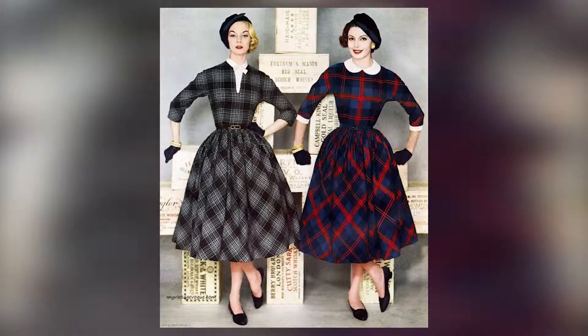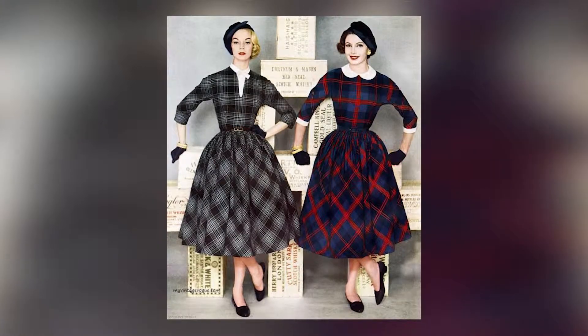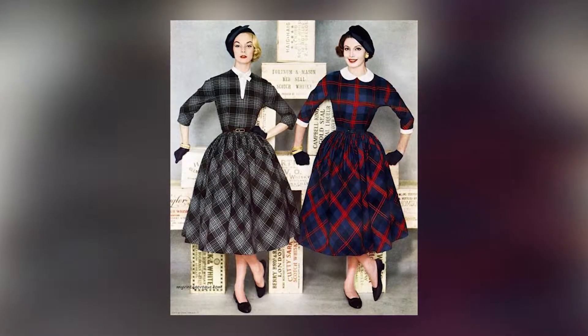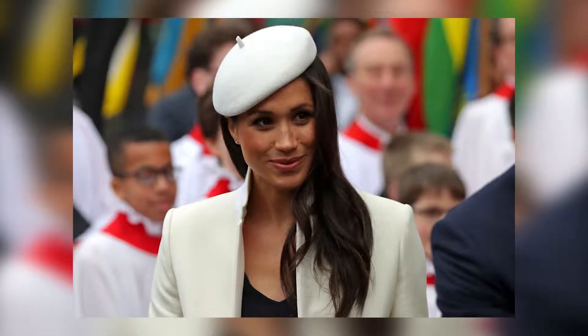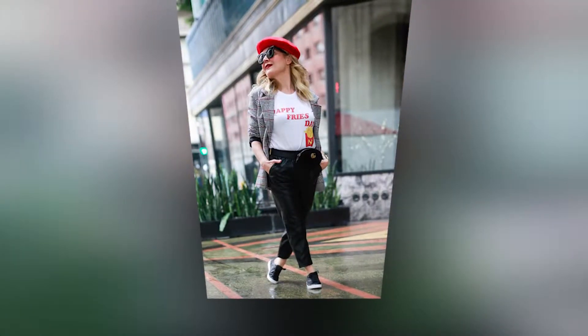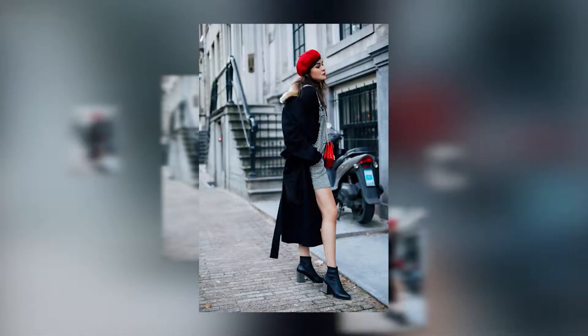The beret has actually been around for a very, very long time and was made famous by the French. Their simple style just made your outfit look more classic and polished — thrown on with everything from a t-shirt with cigarette pants and flats to a suit with a car coat and heels.